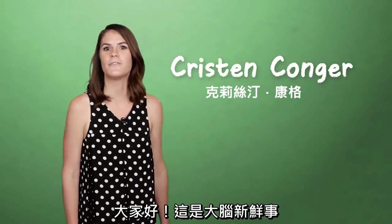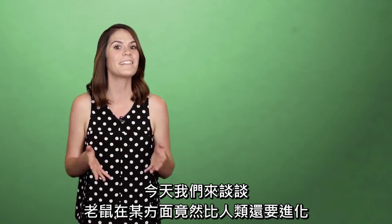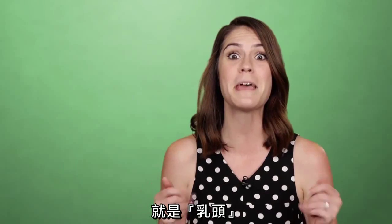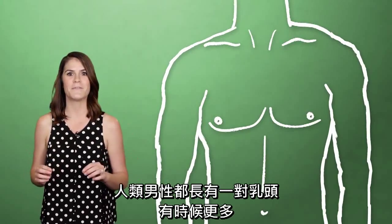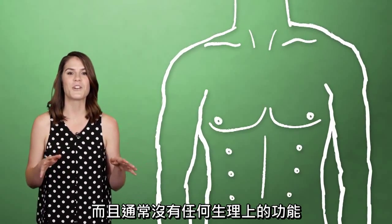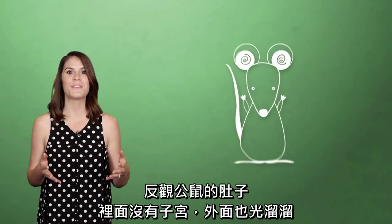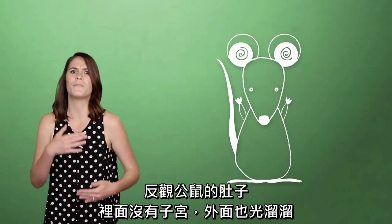Why hello there BrainStuff! I wanted to talk to you about one way that mice could be considered more highly evolved than humans. Nipples! Whereas human males develop a pair of nipples, or sometimes more, that generally serve no biological function, male mice exit the womb with their belly smooth and nipple-free.